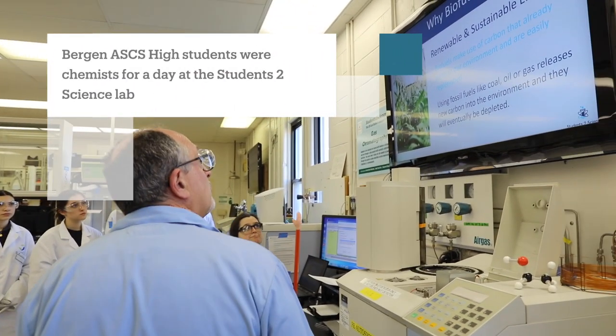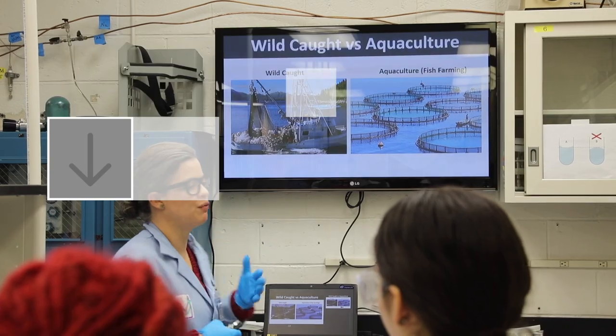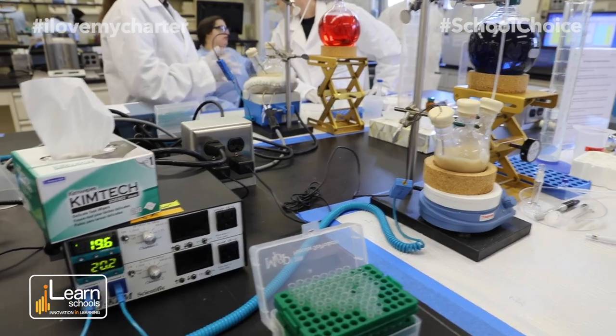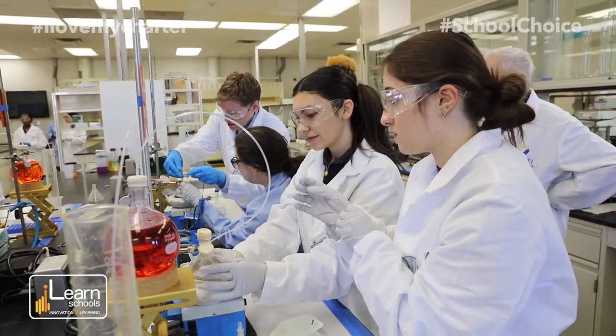It's a renewable, sustainable form of energy. So we're here at Students2Science and we have four of our student groups. We've got a few different projects that students are working on today, and then they're going to share out their results and present them at the end of the day.